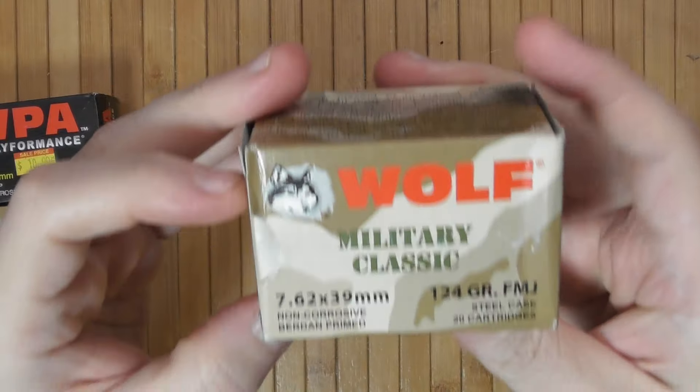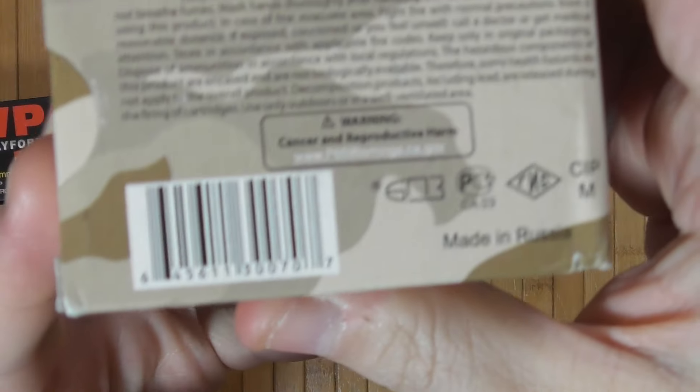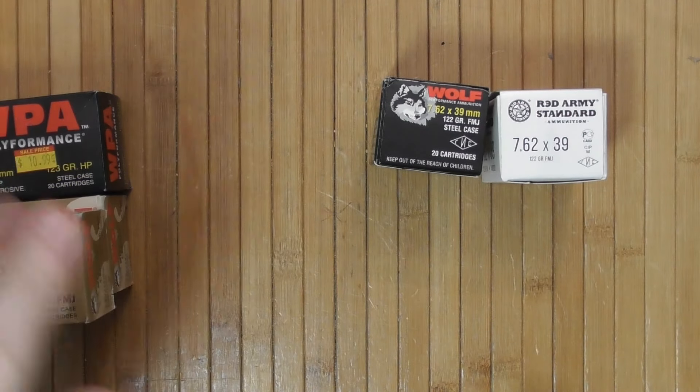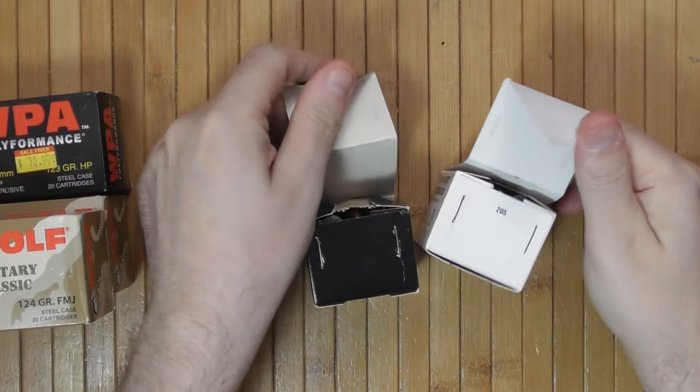Wolf Military Classic also has full labels on the back. This is also Barnaul, made in Russia. So the question is: who makes these other two? Let's take a look.